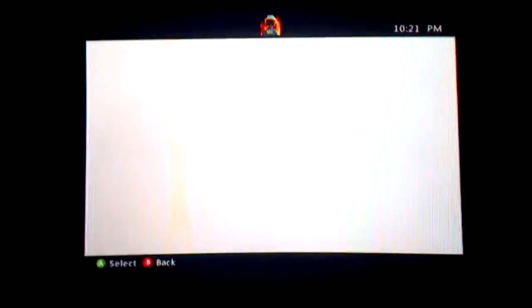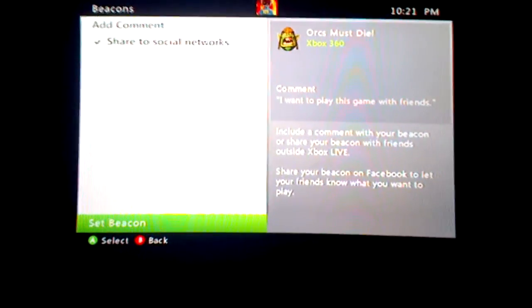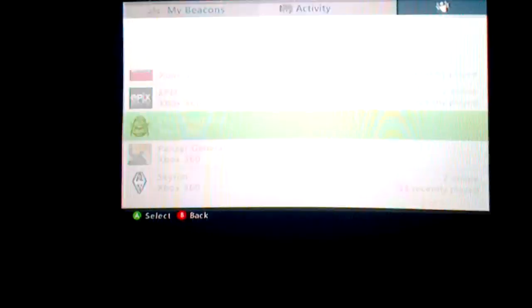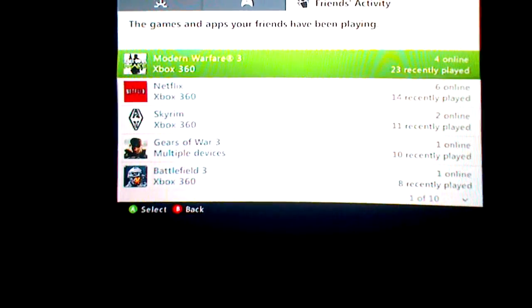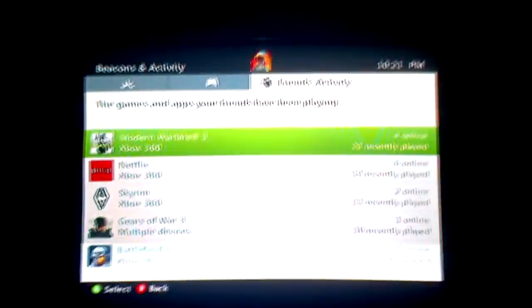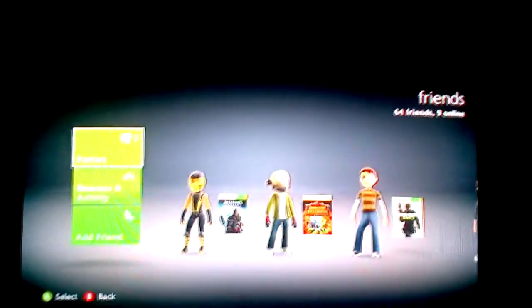I can edit the comment that'll show on there — maximum 40 characters. I can set the beacon, but I'm not going to, because nobody has this game so it's not even worth bothering. I've checked my friends list just to make sure. It's kind of a cool feature — maybe more so if I wanted to do like Modern Warfare 3, because everybody else is playing that apparently. I don't have the game — I just rented it. It was good, but I'm not going to buy it because of the aforementioned Activision ban in my previous video.